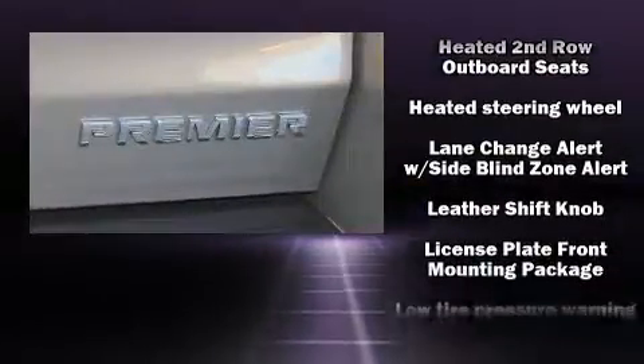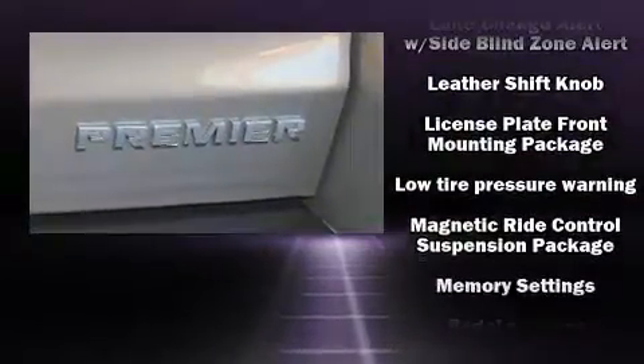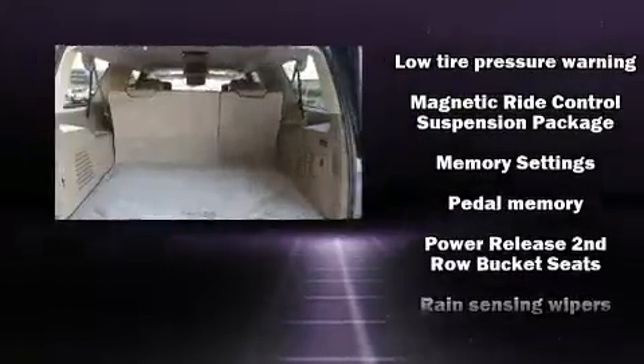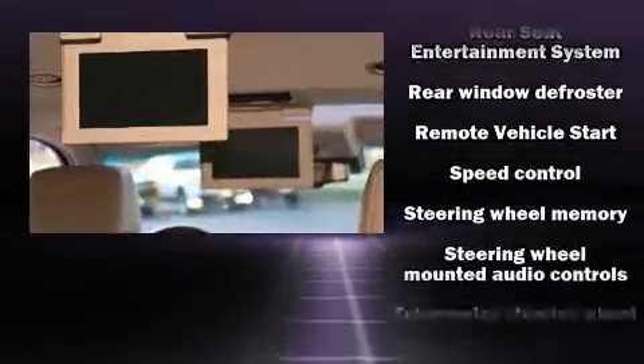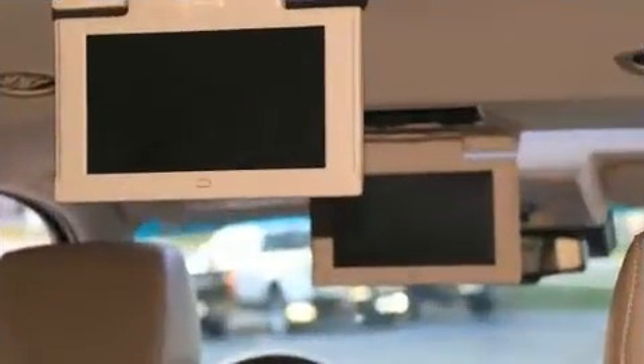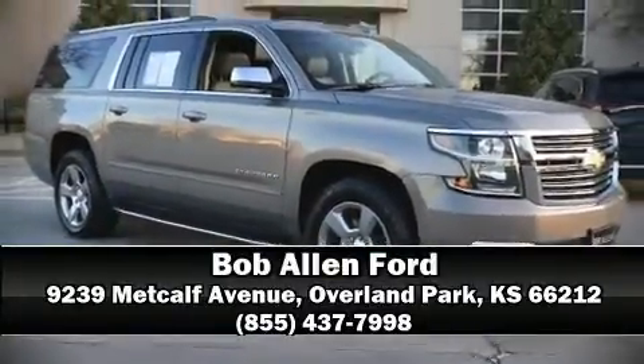Premium sound from 10 speakers provides you and your passengers a sensational audio experience. Chevrolet also prioritized safety and security with features such as brake assist, OnStar, and four-wheel disc brakes with ABS. Stop by our dealership or give us a call for more information.